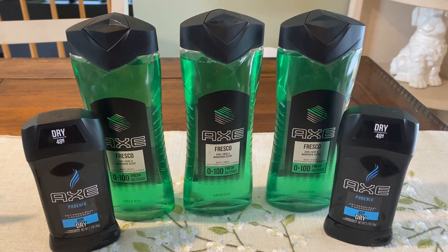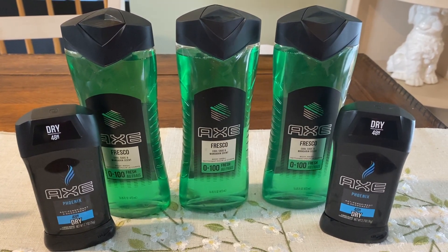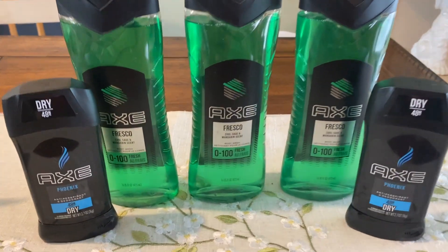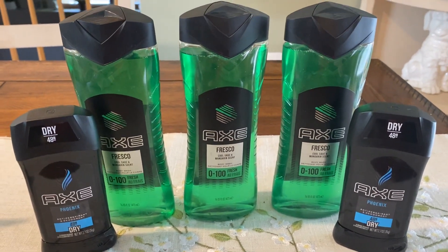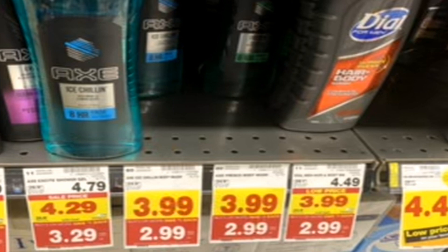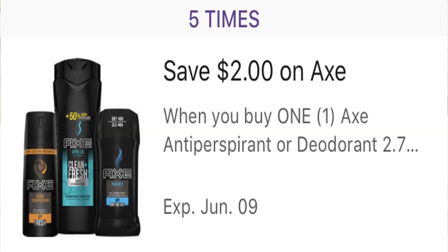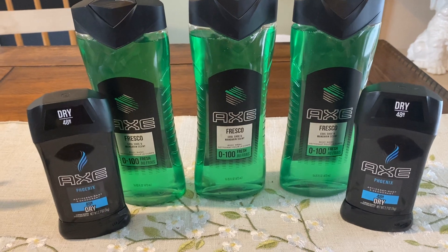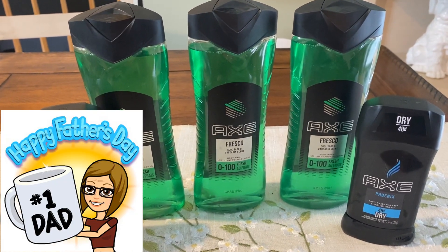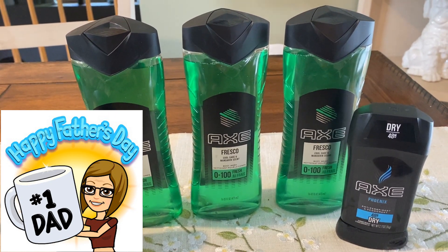This is a killer deal on Axe Body Wash and Axe Deodorant. There is a digital coupon you can use five times. You can snag these for 99 cents - especially the Body Wash, that is a hot deal, but the deodorant is included as well. These are priced at $3.99 each, included in the mega sale making them $2.99 each. Use that $2 digital coupon - you can grab five items and use that coupon five times in your transaction - so each of these ended up being just 99 cents. This is perfect for Father's Day - put together a little basket for less than $5, amazing deal.